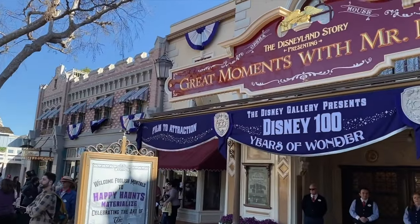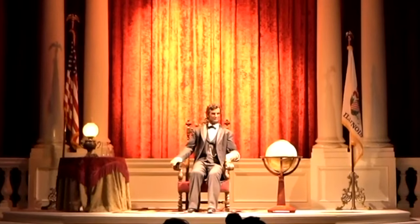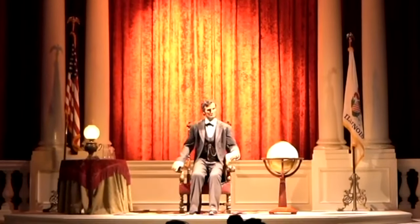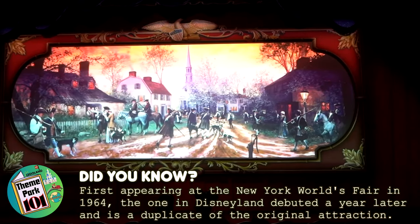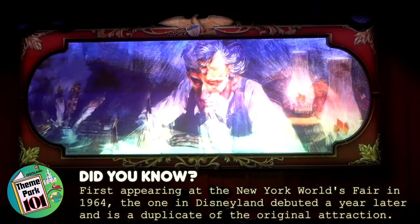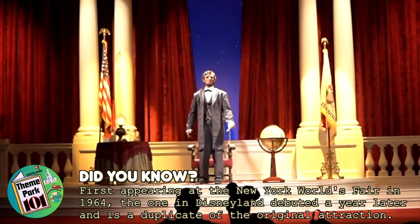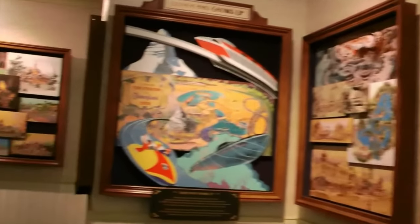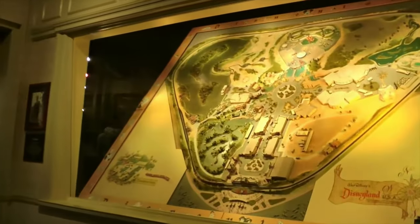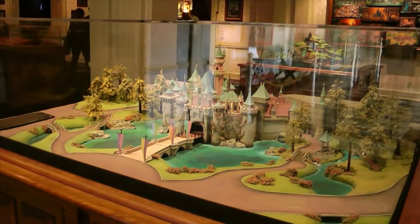Right next door is the Disneyland Story, presenting Great Moments with Mr. Lincoln, that features the impressive audio-animatronic of Walt Disney's boyhood hero, Abraham Lincoln. After a brief but moving film all about President Lincoln's life, you will then meet the man himself as he delivers highlights of some of his greatest speeches. You will also be able to explore through a treasure trove of Disneyland history, including a scale model of how the park looked on opening day, rare photos and other exciting memorabilia.